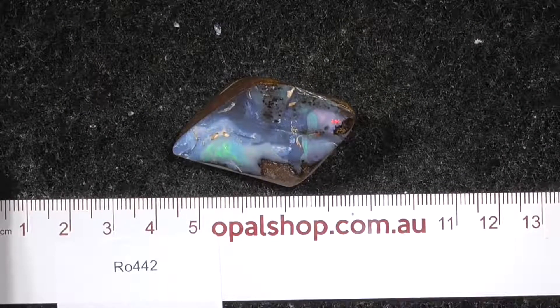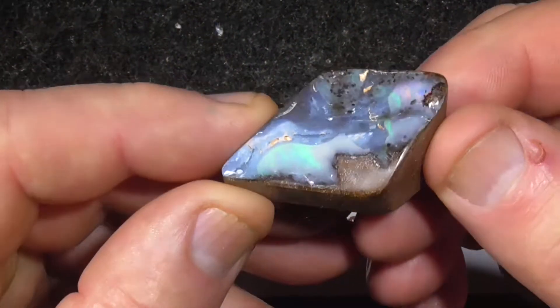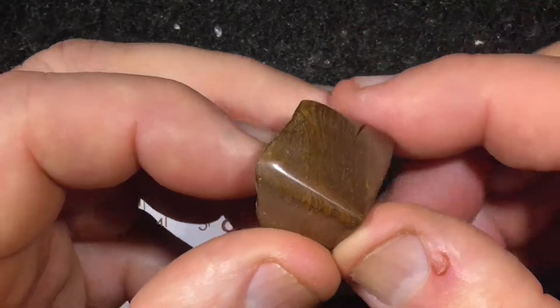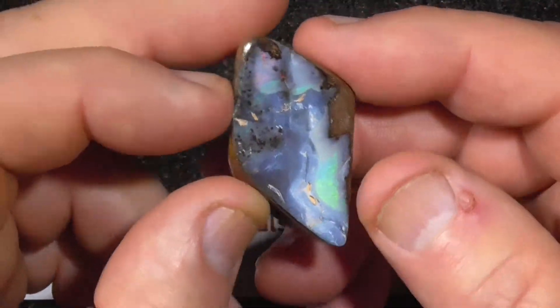G'day, here's a beautiful piece of boldropel from central Queensland. It's been polished, so it's become a specimen for your table top, desk, display case. Beautiful piece of material to give as a gift to someone.